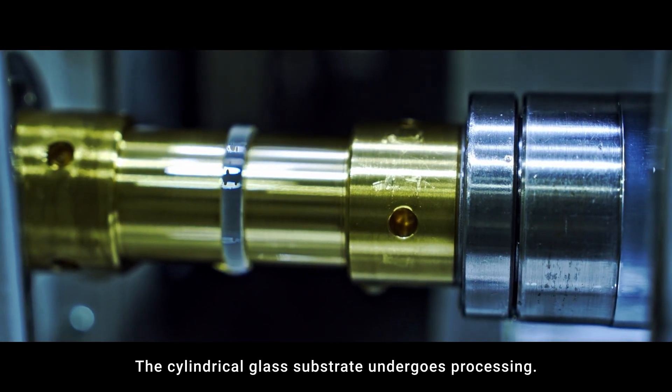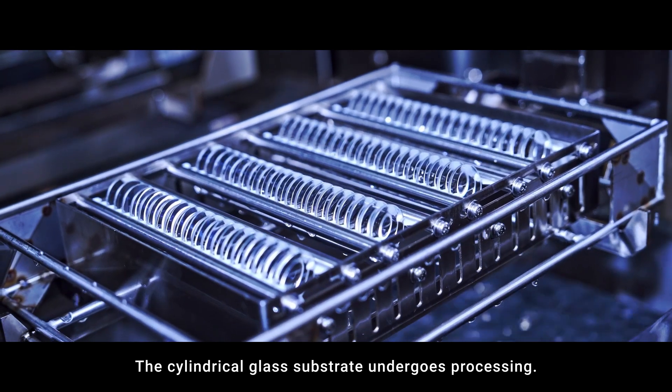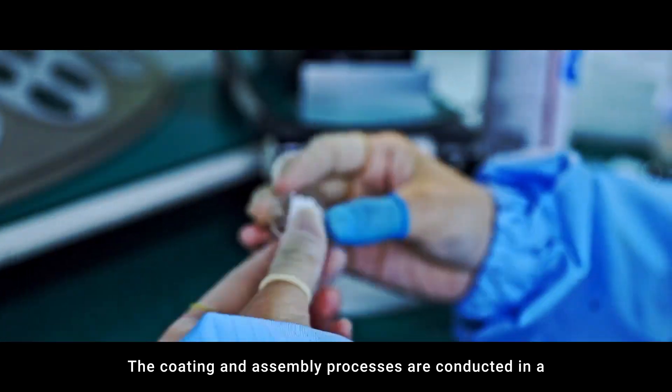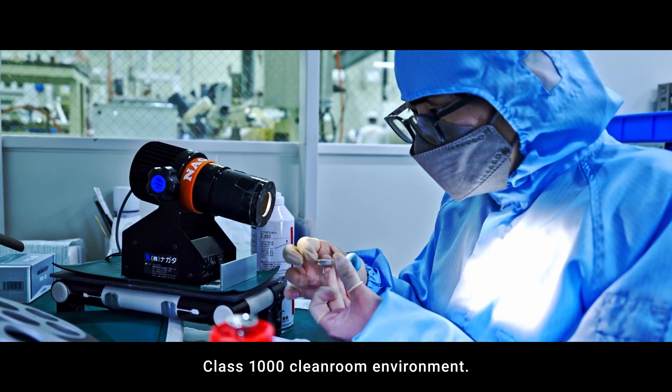The cylindrical glass substrate undergoes processing. The coating and assembly processes are conducted in a Class 1000 cleanroom environment.